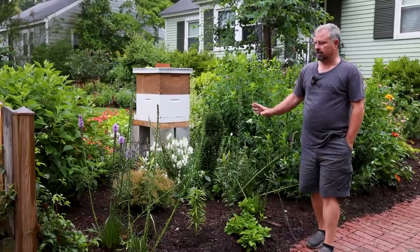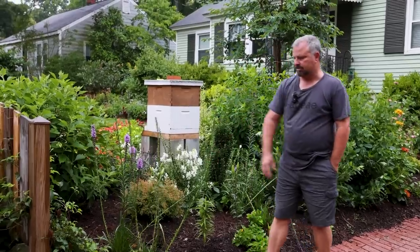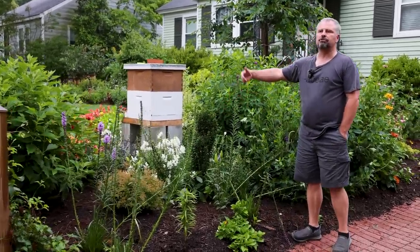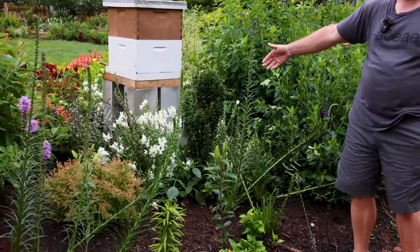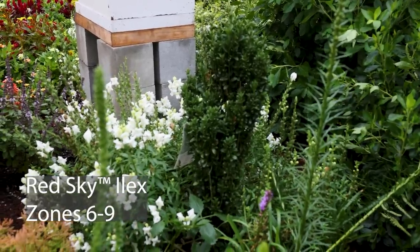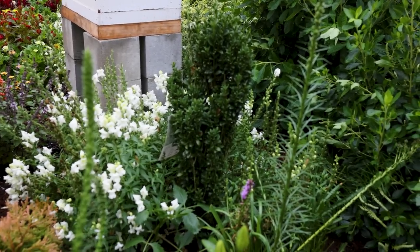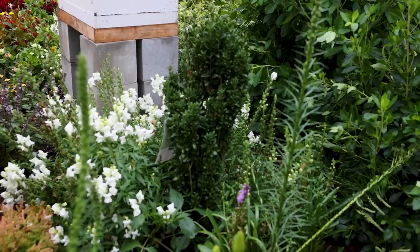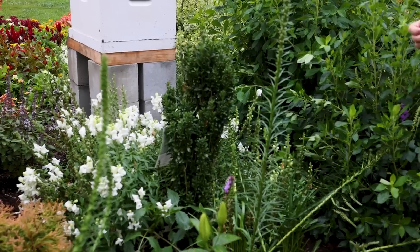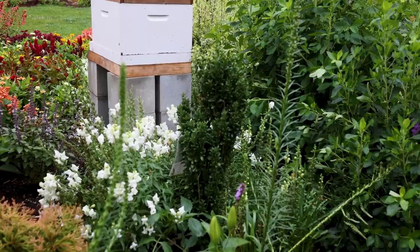A few more liatris over here - they're such great pollinator plants, though rabbits eat them down as well. We have a sky pencil holly here - a newer variety called Red Sky. When it's actively growing it's burgundy red. There'll be a video on this in the fall with Dr. Reuter from UGA who's introducing that plant through the Southern Living Plant Collection. It's not growing right now - we just planted it. As soon as it gets some roots under it and starts growing, it has a really cool burgundy-red new growth, and of course it has that upright, narrow habit.